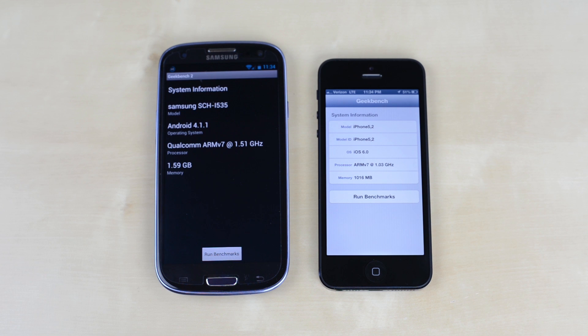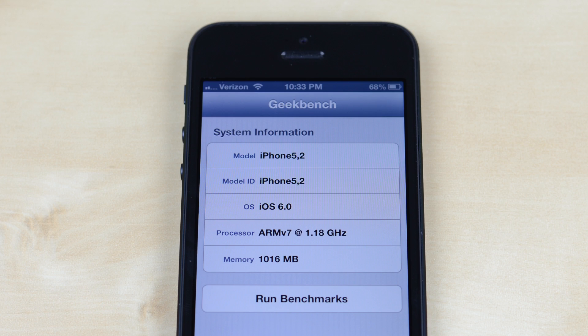Next up we have Geekbench, which takes a look at the overall performance of each phone. One interesting note: while both are dual core, the Galaxy S3 typically runs at 1.5GHz, while the iPhone 5 fluctuated between 800MHz and 1.2GHz depending on the load.